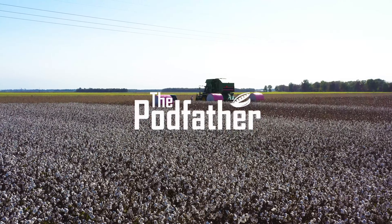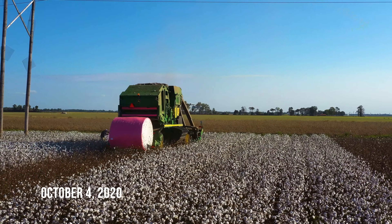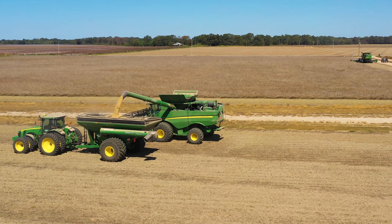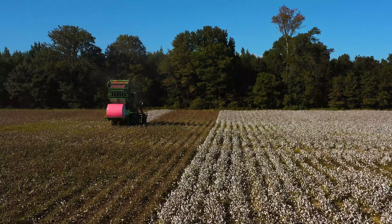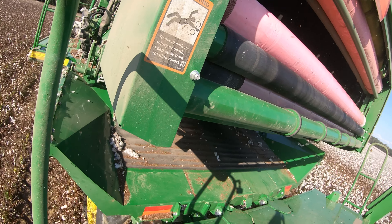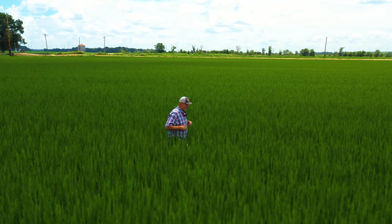We've got several things going on today — we're picking peanuts, we're digging peanuts. We've got four combines in the soybeans, two combines in the rice, and then we've got this picker running here — so we've got six, seven, eight harvest machines going. Monday we'll probably start six or seven tractors in the field going behind these machines fixing ruts. We've got an 1,100-acre rice farm and today is the 30th day we've been there.